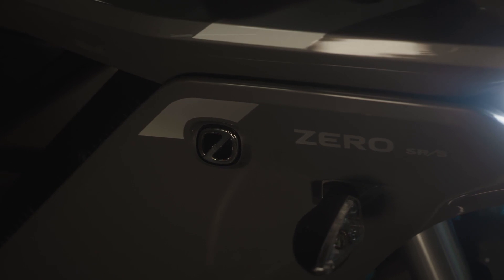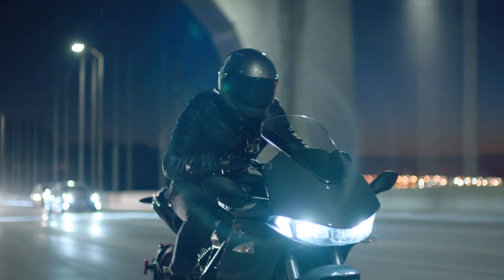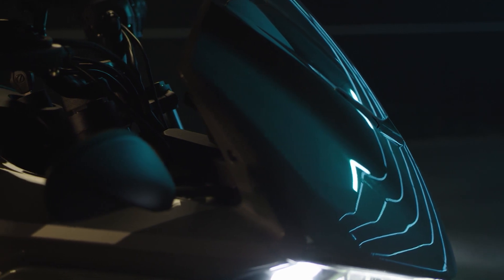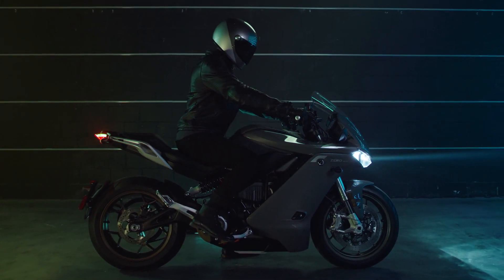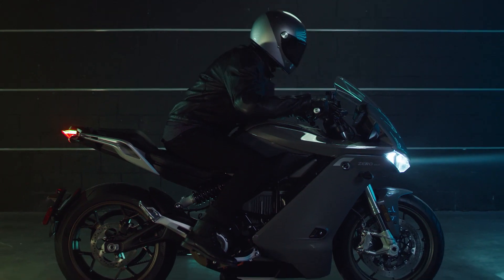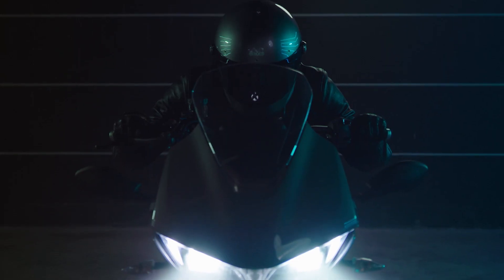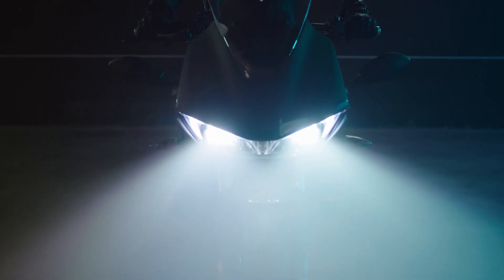A refined riding experience packed with cutting-edge performance. An aerodynamic, full-fairing design and refined ergonomics create greater efficiency and comfort for you and your passenger. Lean forward into the cockpit of the front fairing and you'll see a 13% gain in highway range. Sit up and settle in for an amazing ride.